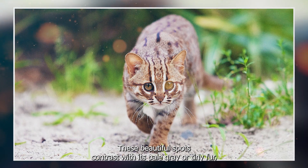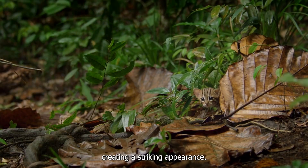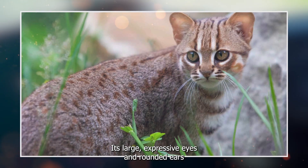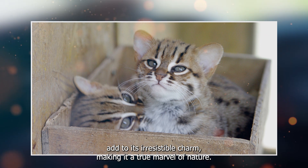These beautiful spots contrast with its pale gray or tawny fur, creating a striking appearance. Its large, expressive eyes and rounded ears add to its irresistible charm, making it a true marvel of nature.